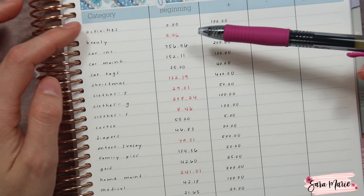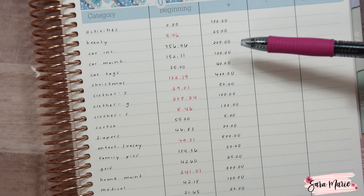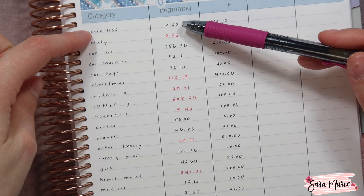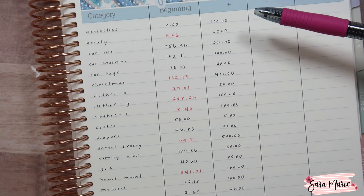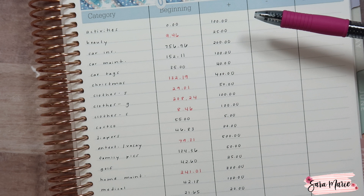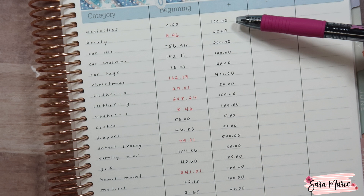We signed the kids up for a bunch of activities in December and it was way more than what we had in our activities sinking fund category, which is why that balance is at zero. What I decided to do was use some extra income we had in December to cover it — I used everything in the activities category and then covered the remainder from our monthly savings. We're starting fresh now. It was a lot because we signed the girls up for a full season from January all the way through around June, so it was a huge expense. I'm hoping going forward, with $100 per month going in, we'll have plenty built up.